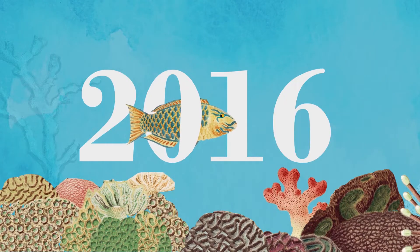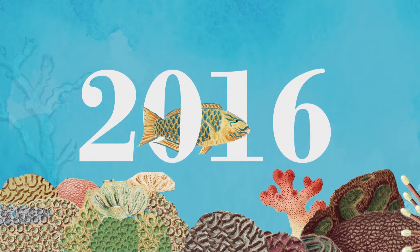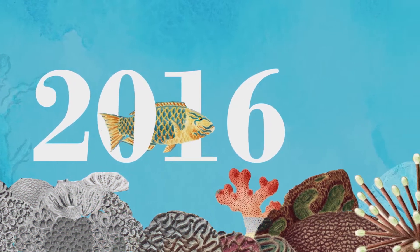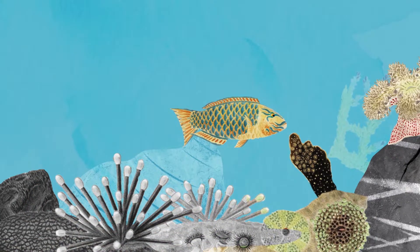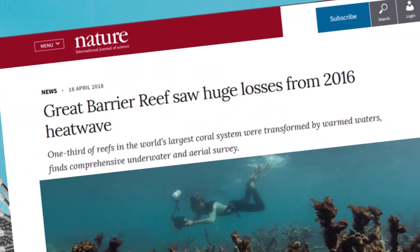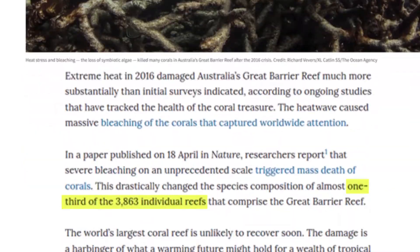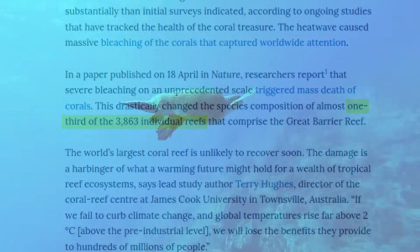In 2016, the Great Barrier Reef was drawn to the public's attention when an underwater heatwave resulted in irreversible damage to parts of the reef. In fact, the reef was initially declared as dead, which we now know is not the case. According to a study published by Nature in April 2018, approximately a third of the reef's coral was killed.